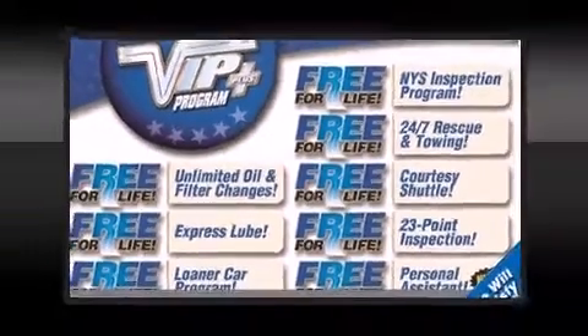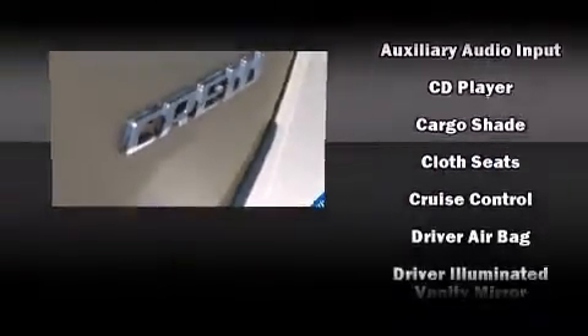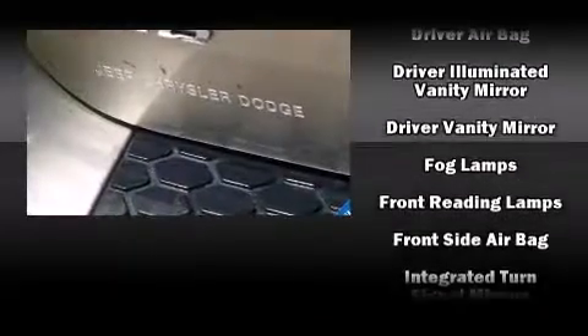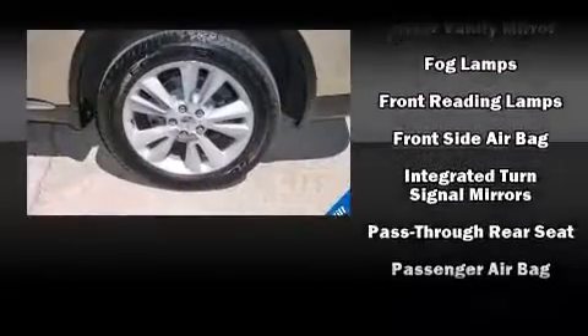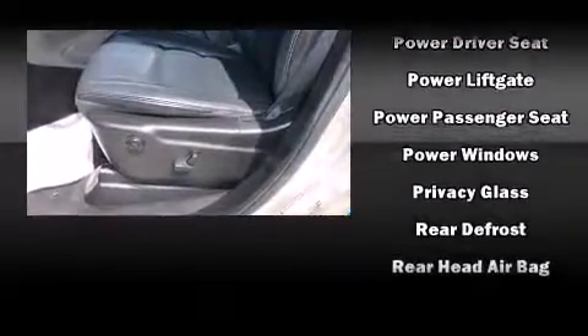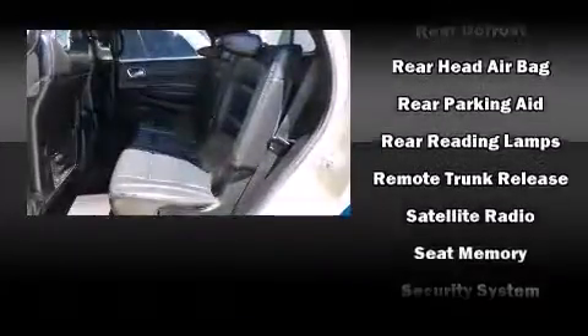Dodge also prioritized safety and security with features such as head curtain airbags, front side-impact airbags, traction control, brake assist, a security system, and four-wheel disc brakes with ABS. For added security, dynamic stability control supplements the drivetrain. This vehicle has achieved certified pre-owned status by passing Dodge's rigorous certification process.